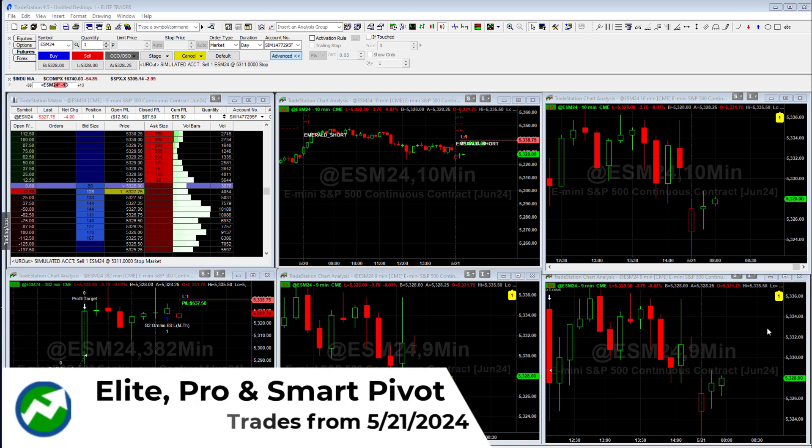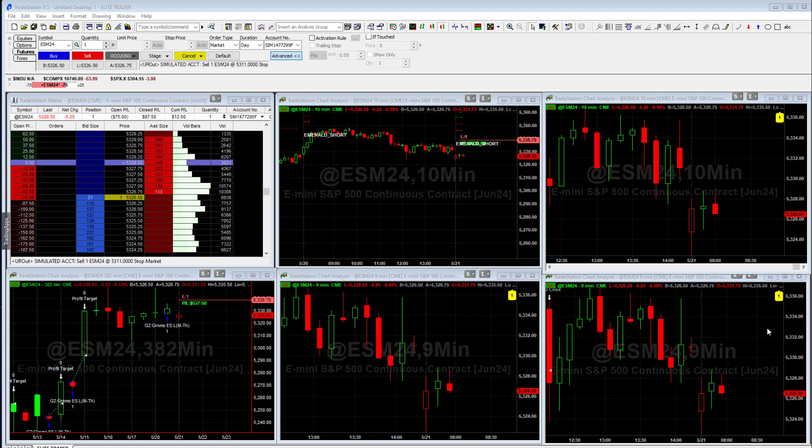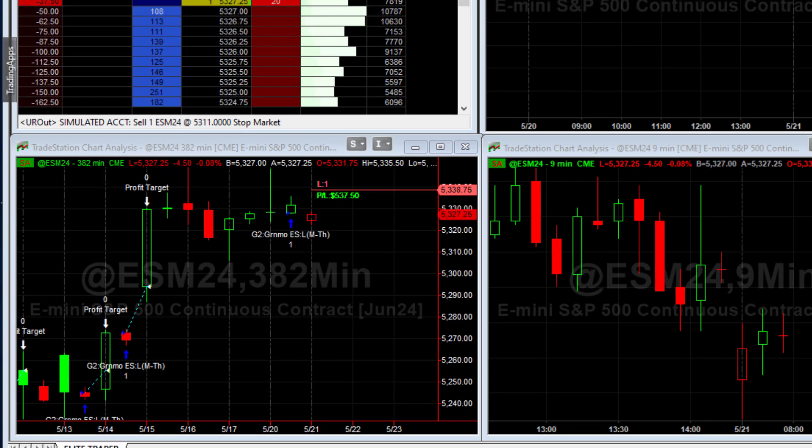Hey everybody, this is Richard. I'm the founder and lead developer of algorithmictrading.net and I wanted to just do this quick video highlighting a trade that we got into yesterday and that we exited this morning. And so what you're looking at here is just the Geronimo strategy. Now this strategy is traded in the pro trader, the elite trader, and also the smart pivot.